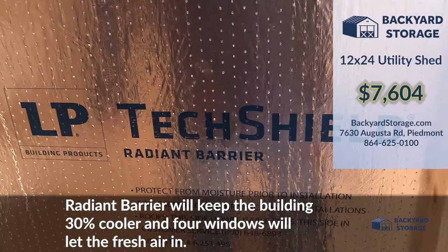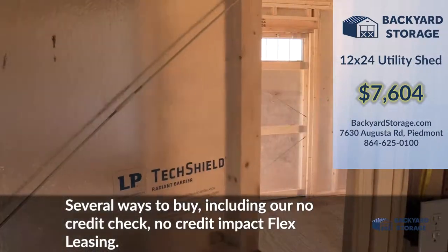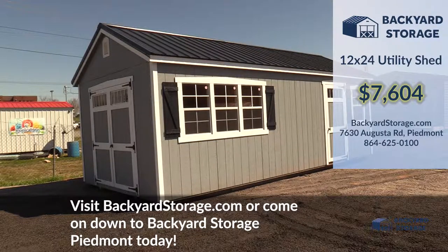Radiant barrier will keep the building 30% cooler, and four windows with built-in screens let that fresh air in. With several ways to buy, including our no credit check, no credit impact flex leasing — hurry up, this shed won't last long! Visit backyardstorage.com or come on down to Backyard Storage Piedmont today.